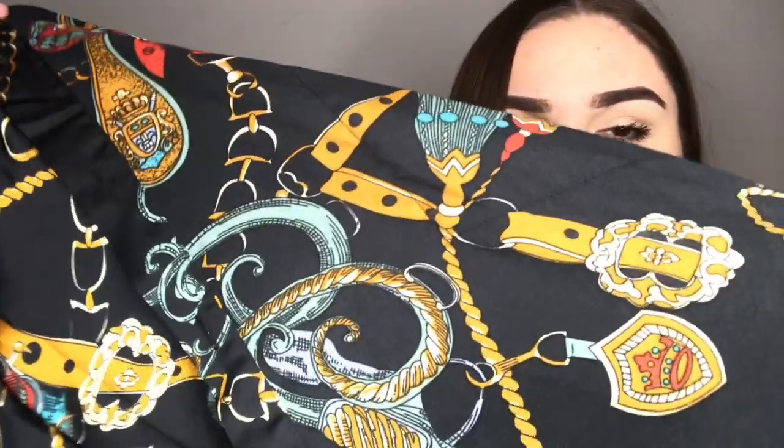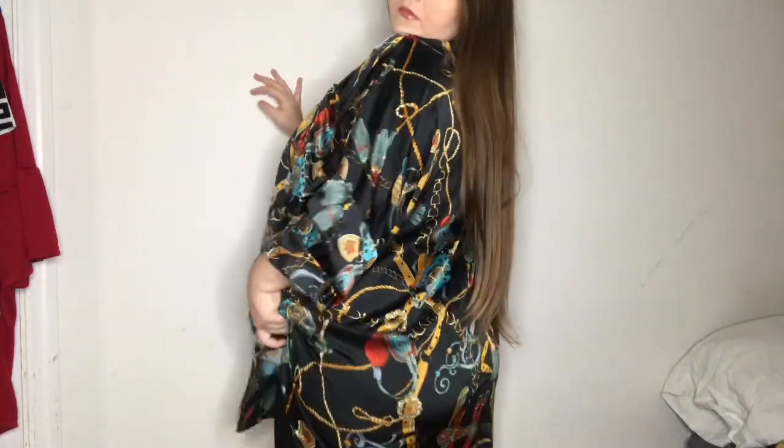The next thing I got is this oversized chain print button-up shirt. It has little chains going around it along with belts, tassels, and other details — it's just very colorful. It is a satin material and it goes past my butt, so I can wear it with leggings. I did go up a couple sizes; I got this in about a US 22. I'll link it down below — it's so cute, I'm so excited to wear it.